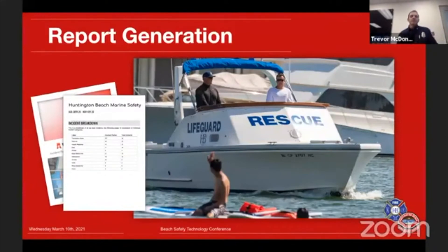Moving into report generation — we've talked about how we're gathering stats, but report generation has been huge. Just like the earlier speakers mentioned, we used to just do tallies and add them up, which takes time. With this new tech, with a couple of buttons we can create reports on single resources, single lifeguards, or specific towers.